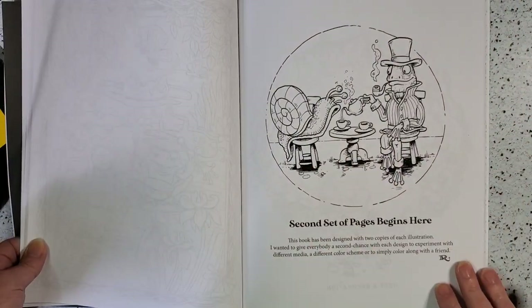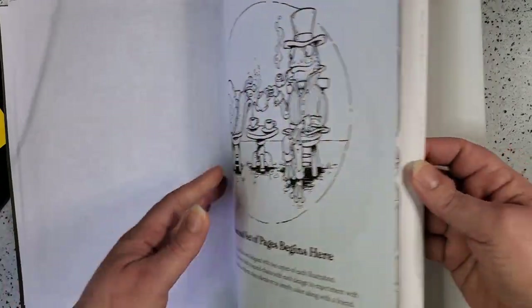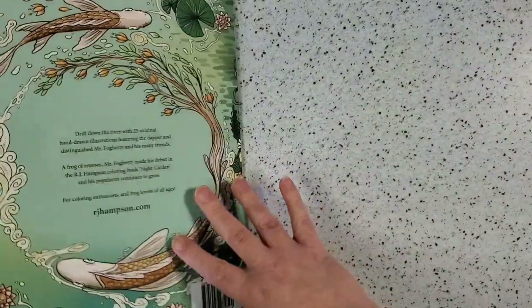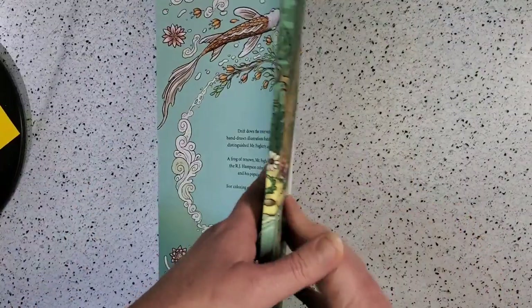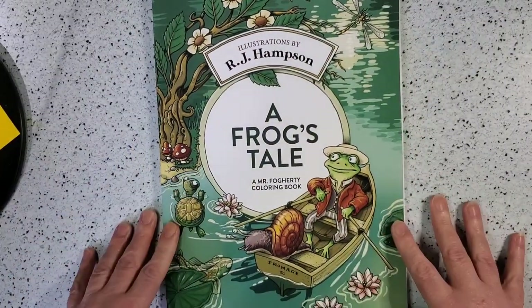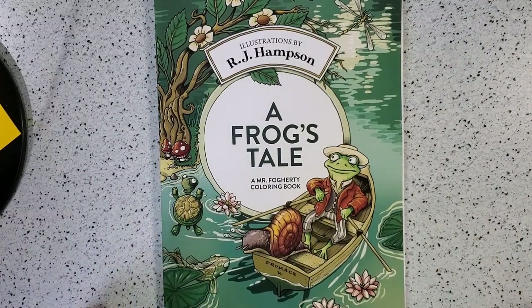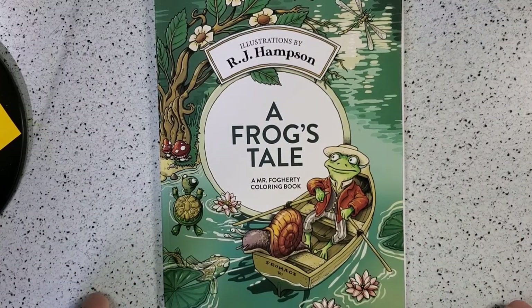And then we get the second set of pages which is an exact duplicate of the first 25. We have a matte finished cover as well. And that is A Frog's Tale by RJ Hampson. I hope you enjoy and I'll leave a link below so you can purchase your own copy. Thanks for watching.